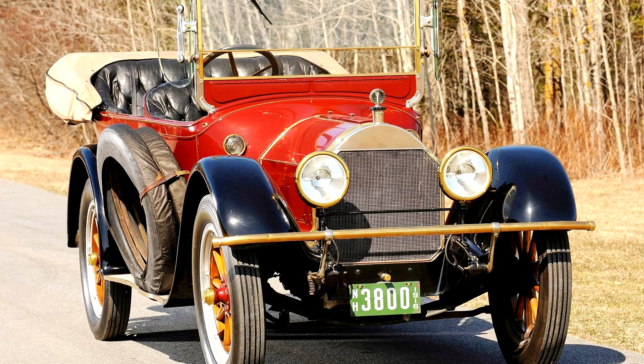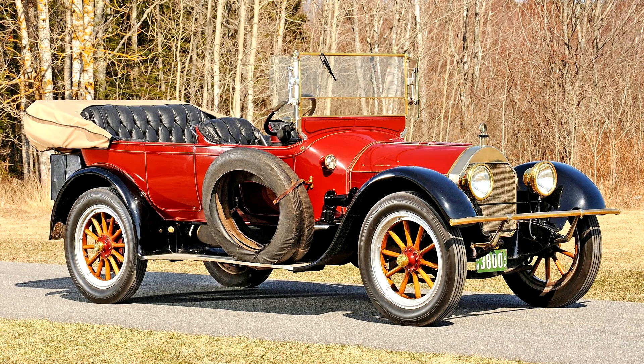Pierce Arrow Model 38 7-Passenger Touring, 1917. The first Pierce automobiles were light standhopes designed by David Ferguson, who would be Pierce's chief engineer until 1921. The lightweight Pierces were a natural progression from Pierce's long experience building and marketing bicycles. Pierce's bicycle dealer network and distribution system distributed the earliest Pierce four-wheelers, giving the company a natural advantage over its competitors.